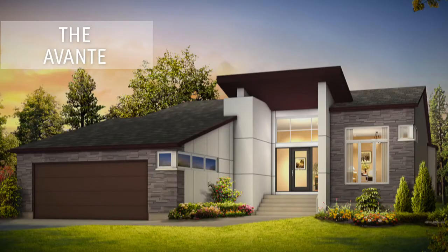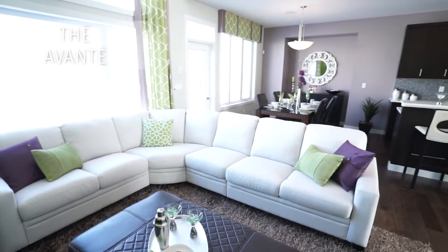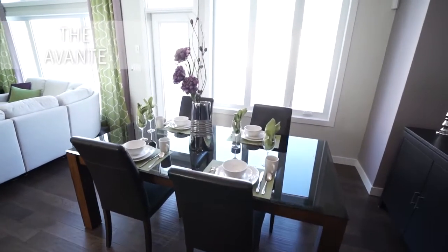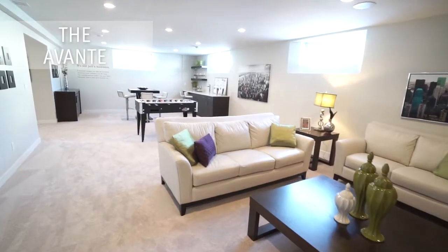The Avante large bungalow with its three bedrooms, two and a half baths, and 12-foot ceilings in the great room and foyer will be sure to make you feel like royalty. An open-concept floor plan, a double-sided gas fireplace, and built-in 15-foot entertainment center complete the space.